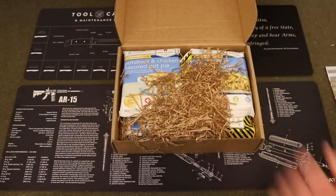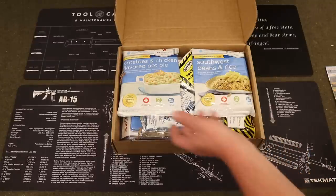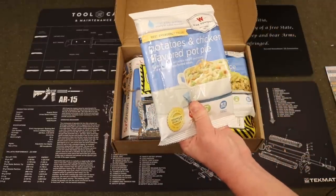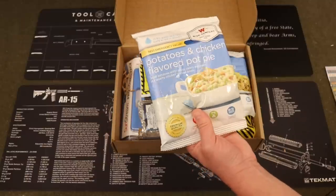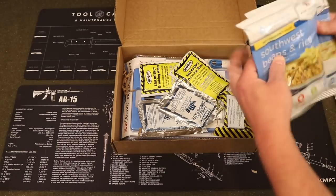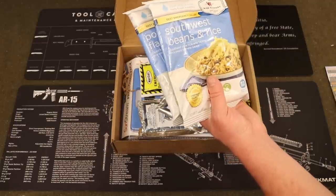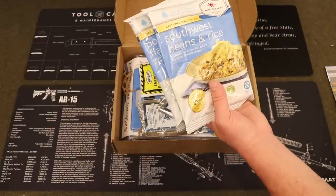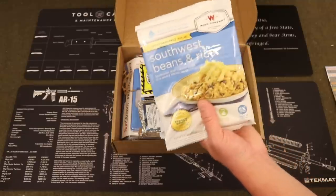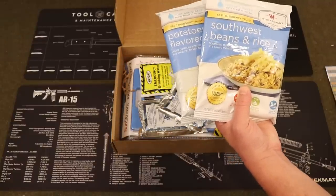Let's go ahead and get rid of the packaging material. Looks like we got the food up top this month. First up, from the Wise Company, we have potatoes and chicken flavored pot pie — that's a good one, I've actually tried this one before, it's quite good. Also from the Wise Company, we have a freeze-dried food in a bag: this is the Southwest Beans and Rice. I don't think we've ever seen that one on the channel before — Southwest style rice and beans in a savory tomato sauce. Sounds pretty good.